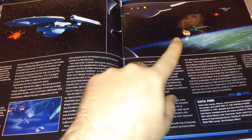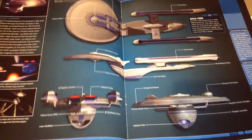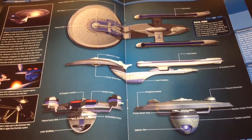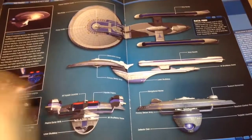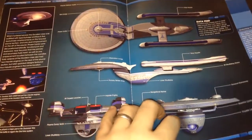Moving on to the breakdown of the more important components of the ship, there's a lot of information on the phaser locations and the overall size. It always looks super fast — that ship just looks so sleek and cool, I love it.